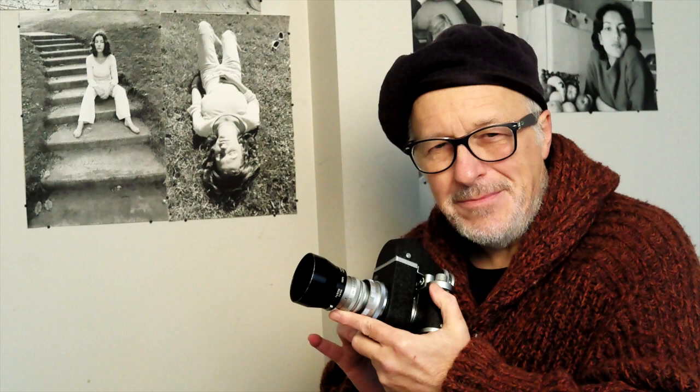Like most rangefinder cameras, it's incapable of producing tight close-ups unless you modify it with an accessory such as this Visoflex, which turns it into a crude but very workable reflex viewing system. And there it is. With its very precise construction, high quality interchangeable lenses, rangefinder focusing, high quality parallax-corrected viewing window, wide range of shutter speeds, flash synchronization, and a self-timer, this is a professional-grade vintage film camera in the 1950s style. See you next time.